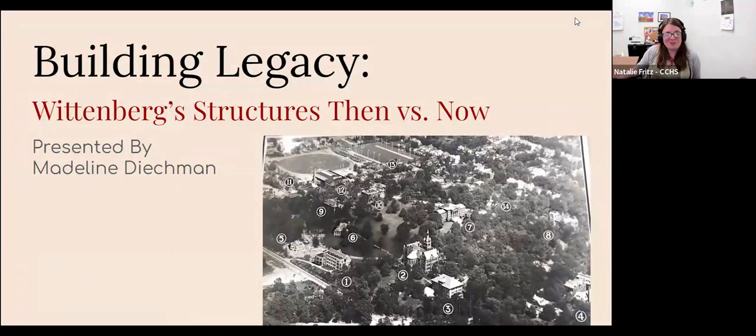Today we have a special guest, which means I do not have to do the presentation, which I love. We have a special guest, Madeline Diekman, who is our intern from the Hagen Center at Wittenberg this semester. Madeline has been doing a lot of great stuff with us this summer so far. Her first week, she jumped right in and we got a new exhibit set up in the lobby — that's the Chronicles exhibit.